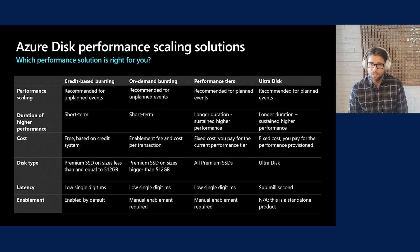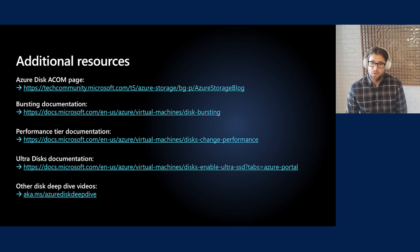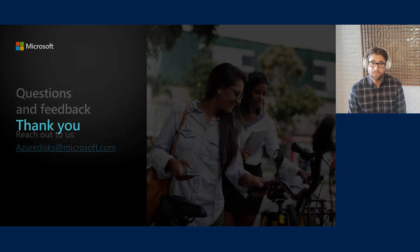As for enabling these offerings: on-demand bursting and performance tiers must be manually enabled, while credit-based bursting is enabled by default. If you'd like to learn more, check out the links in the description below. We always love hearing from our Azure users — please reach out to azuredisk@microsoft.com if you have any questions or feedback. Thanks for tuning in. We'll see you next time and take care.